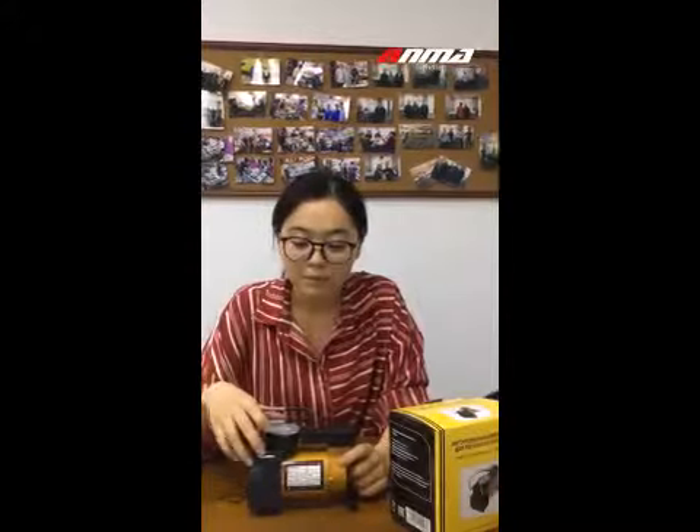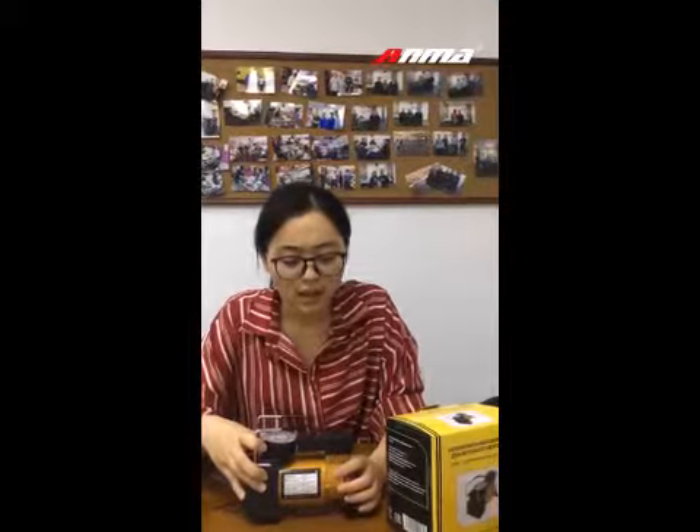This small air compressor is characterized by its portability, good quality, and very cheap price. Ideal for promotional products or retailers in stores. Our main market is in South America and Europe.